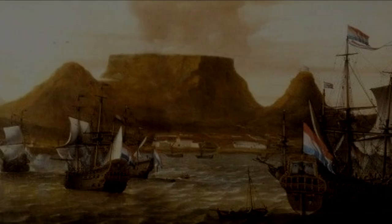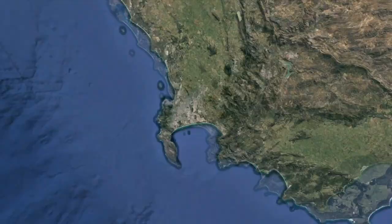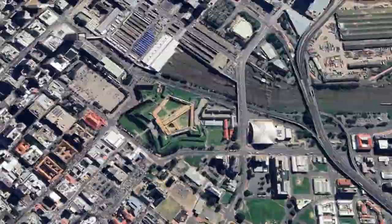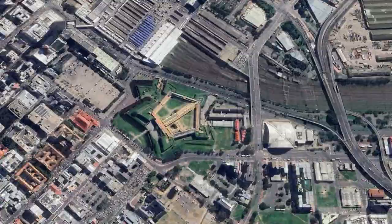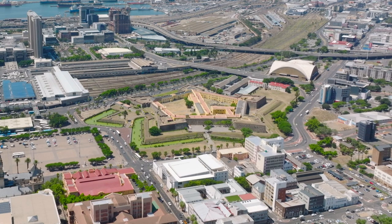The Dutch arrived in 1652 to establish a halfway station providing fresh provisions for passing ships traveling to and from Asia. But because of the pending war with England, they needed a stronghold. We are in the heart of Cape Town, digging into the rich history of Cape Town's origin, and what better place to explore than the Castle of Good Hope. Please join us as we visit the Castle in Cape Town.